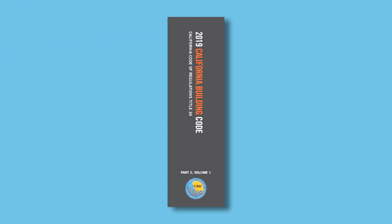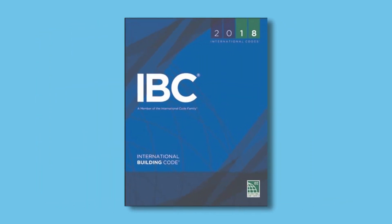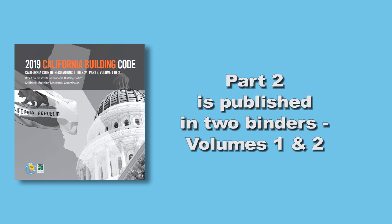Part 2 is the California Building Code, based on ICC's International Building Code with necessary California amendments. This code is for commercial and certain residential buildings, including offices, schools, hospitals, and hotels. Part 2 is the biggest part of Title 24 and is published in two binders, Volumes 1 and 2.